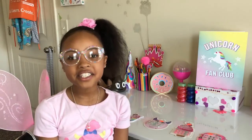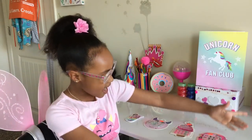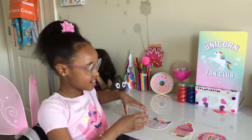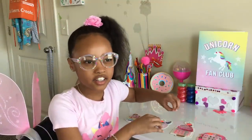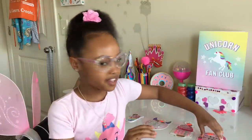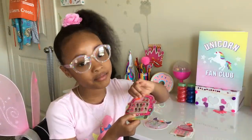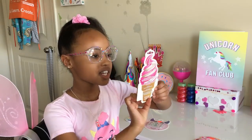Hey guys, welcome back to my channel! Today I'm going to be showing you some of my nail products — it's kind of like a little manicure set, except not really. All of these came from Justice, you know I love me some Justice.